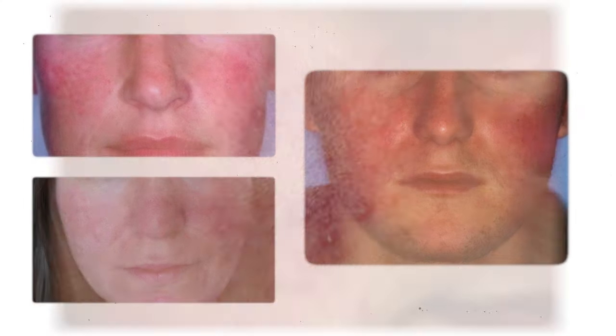If you have facial redness, flushing, skin irritation, and think you may have rosacea, then this is the video you've been waiting for.